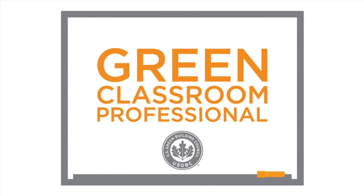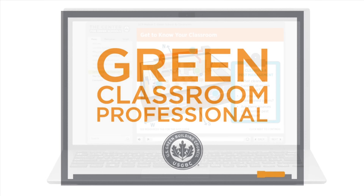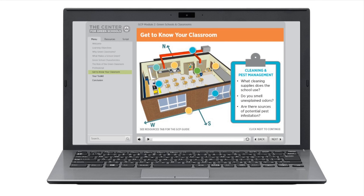The Green Classroom Professional Certificate can help. The self-guided interactive online course will equip you with background knowledge and give you tips to make healthy choices for your school.